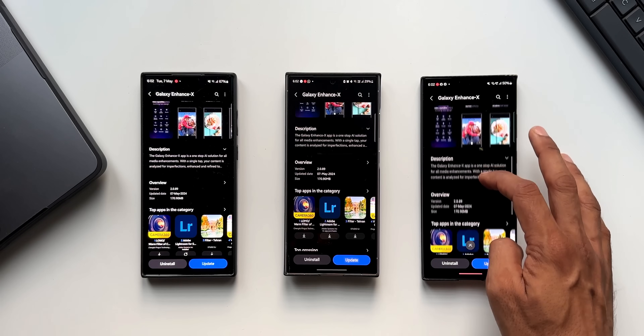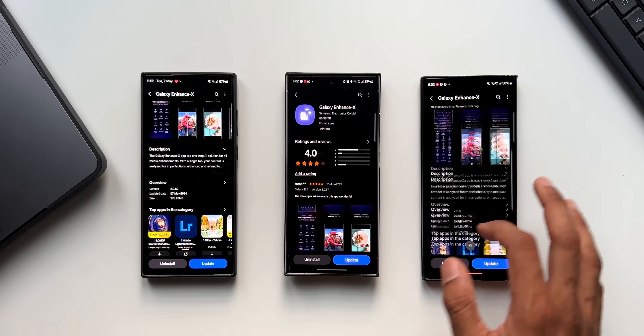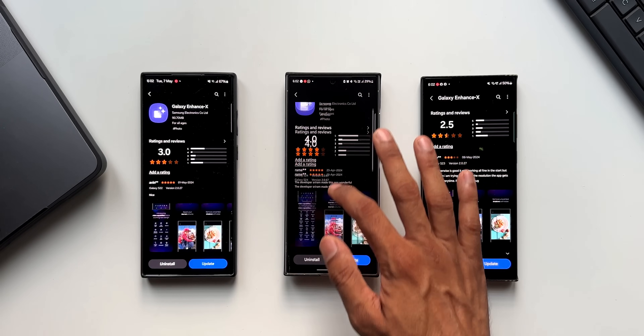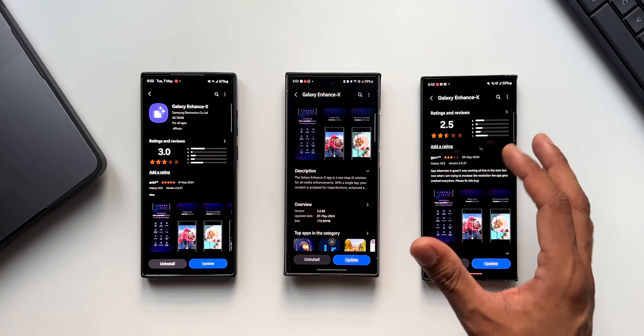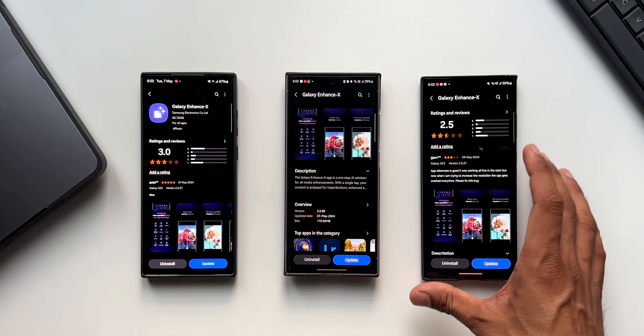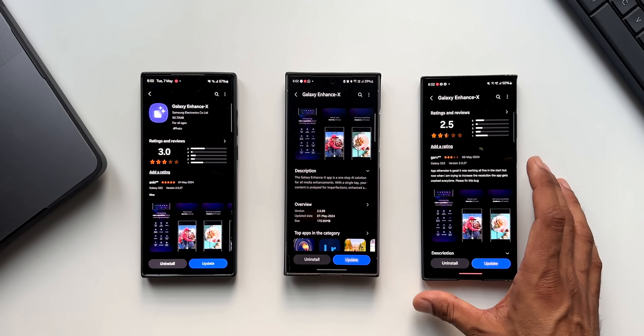As far as the changelog is concerned, there is nothing mentioned for this particular update, which is a bit disappointing. But I'm sure this brings a lot of enhancements and bug fixes. We've seen this app crashing on many different Samsung Galaxy phones — it sometimes doesn't work as intended — and this update should fix those issues.